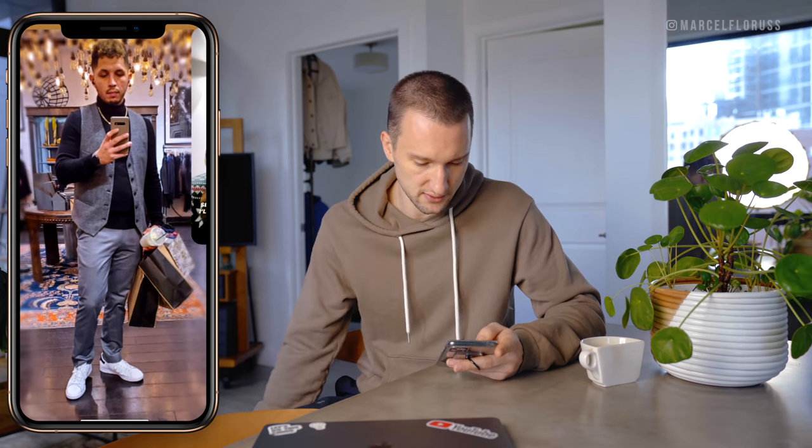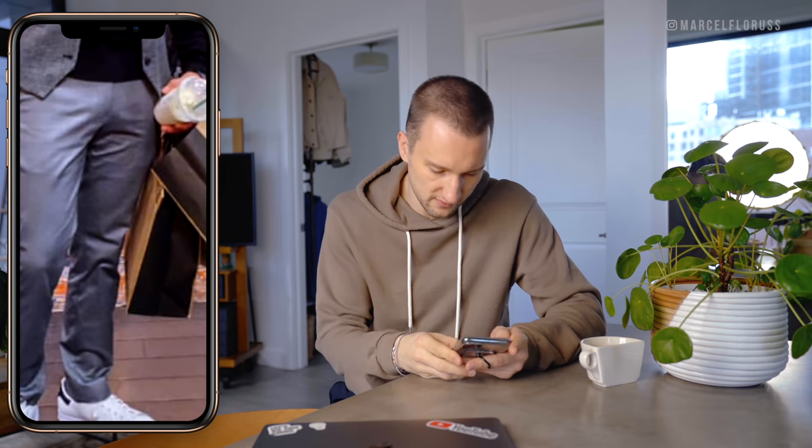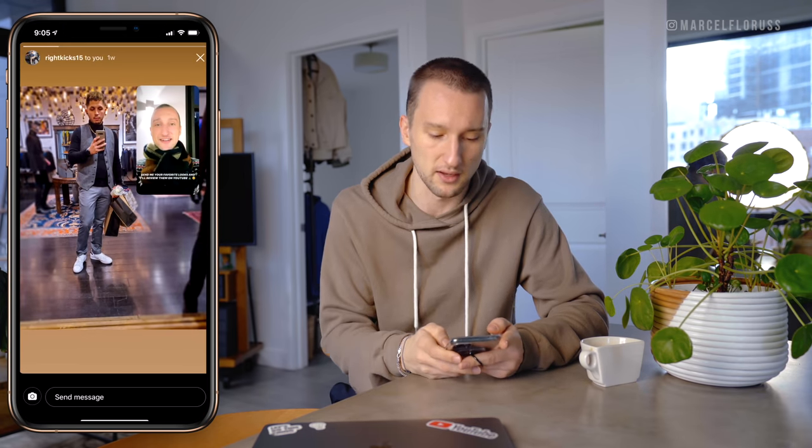We've got a vest, some chinos, Adidas, and a turtleneck. I think the vest and the chinos are primarily what's bothering me, because they're not of the same fabric and they're not different enough to be worn together in my opinion. The chinos on your left leg look good to me, but on this side it looks like there's a whole lot going on. So I would probably, especially if you're wearing them with sneakers, taper them a little bit and take them up a little higher.